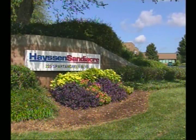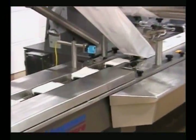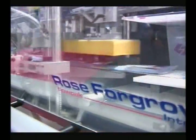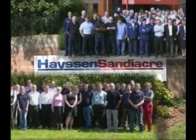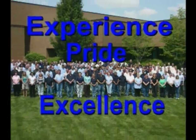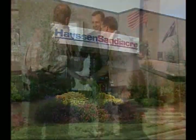Welcome to Hasten Sandy Acre, a worldwide leader for 100 years in flexible packaging technologies and services. With locations in Nottingham and Thedford, England, Mexico, and the United States, our global team members deliver unmatched experience, pride, and excellence. Take a tour with us at our headquarters in Greenville, South Carolina.